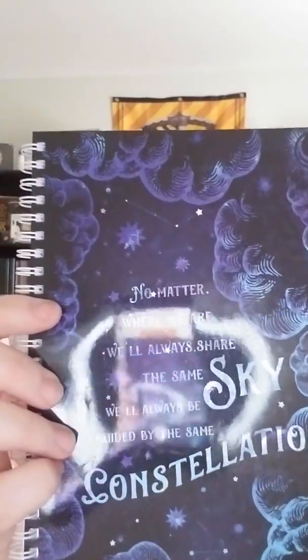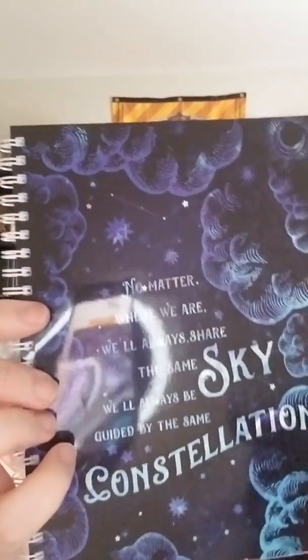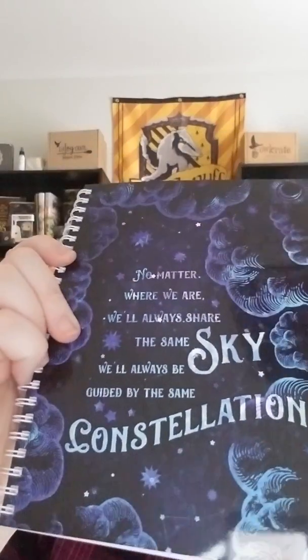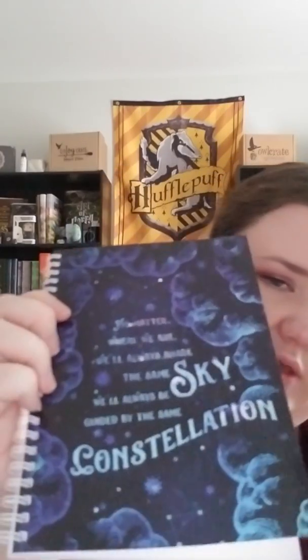Next we have a notebook. It says, "No matter where we are, we'll always share the same sky. We'll always be guided by the same constellation." And just blank pages, no lines or anything. It's so pretty though — I love the design on that. Such a pretty design.